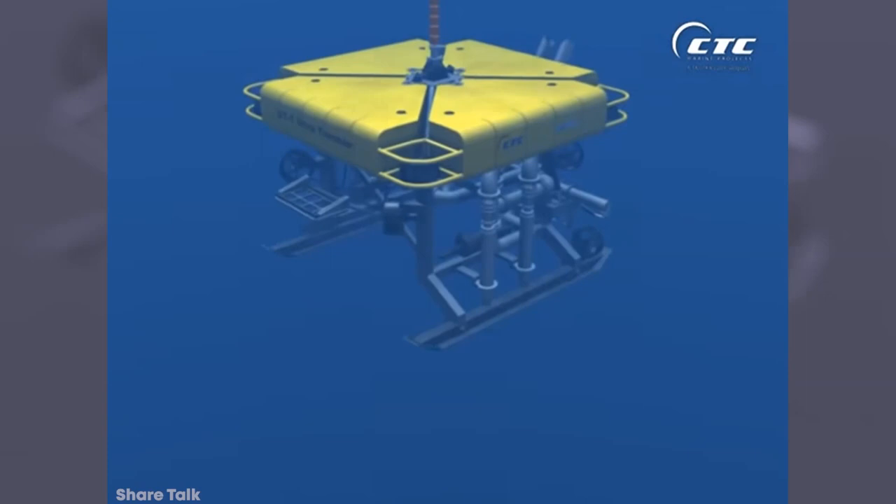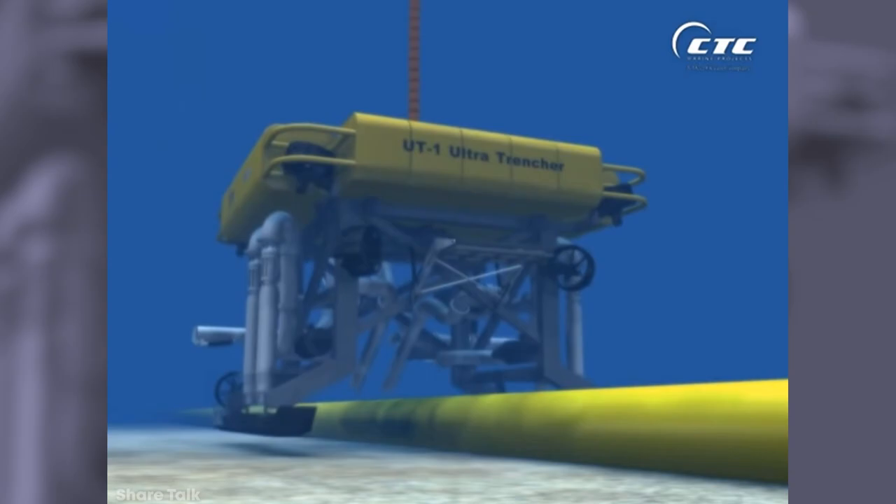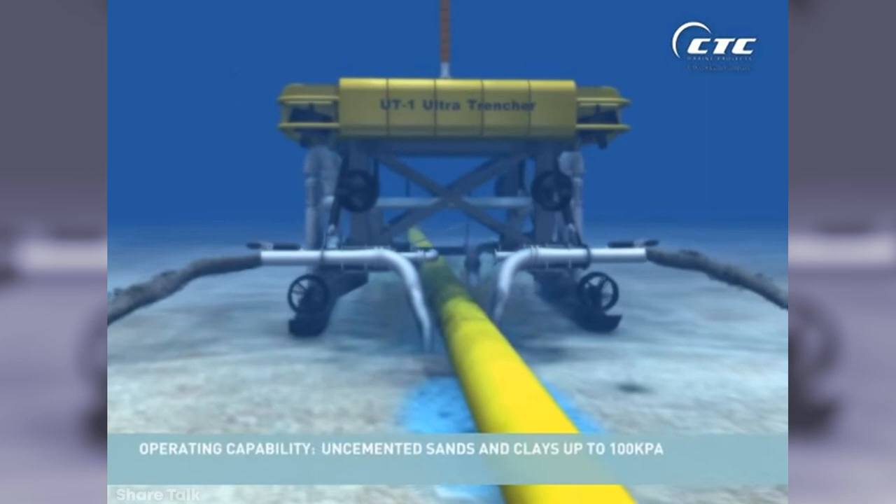The biggest such machine in the world is known as the Ultra Trencher 1. It's the largest submersible robot to have ever been built, and uses a pair of water jet swords to carve trenches up to 3 feet in diameter at depths of up to 5,000 feet. At a cost of around $13 million, it makes slow progress at up to 3 knots when underwater, but the protection the trench provides for the pipes laid in it makes the effort more than worth it.